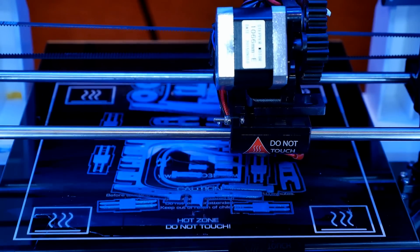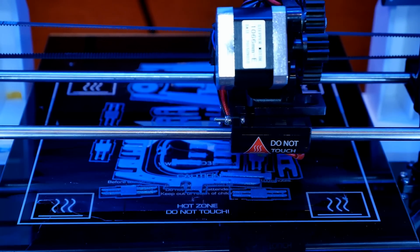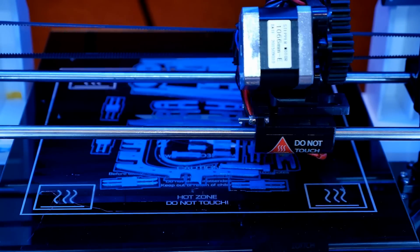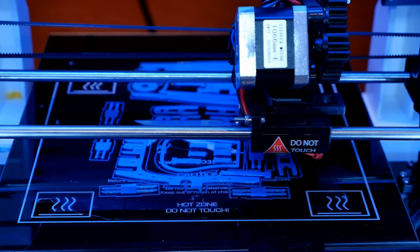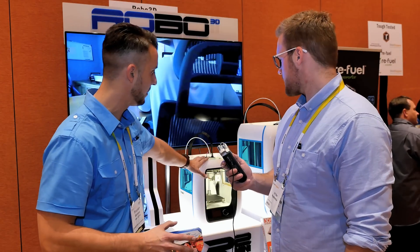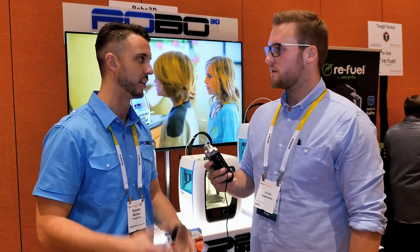What's the price point on each product? The R1 retails at $799 for the basic version. For the build space and features in it, it's a really good value machine. The R2, our next-gen machine with all the features, is going to be around a $1,500 price point, which is still much lower than anything with that many features. And the baby version, the R2 Mini, is probably going to come in anywhere from $500 to $700.